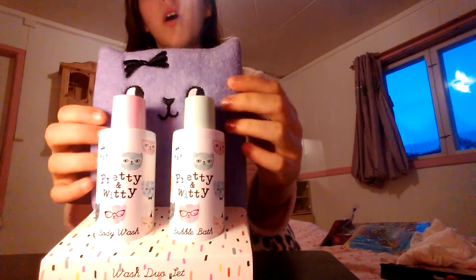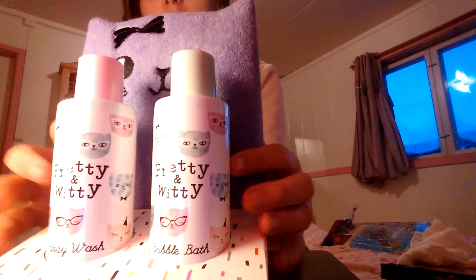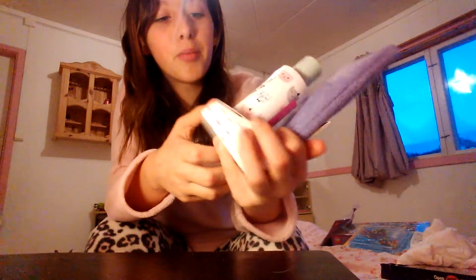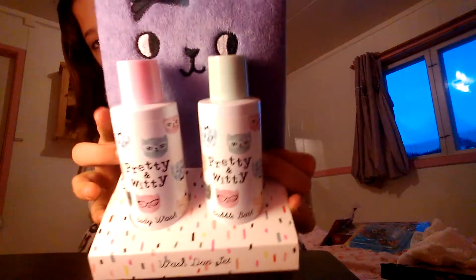Then I got this bubble bath — it's basically just like a little mitten with cats on it, and then bubble bath and body wash. I've got to say I love cats, and this just makes my day whenever I see this because it's so pretty. I love that it's mixed green and pink. Even though I don't have a bath right now, when I do have a bath that'd be good.